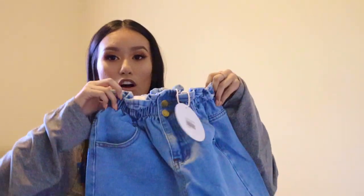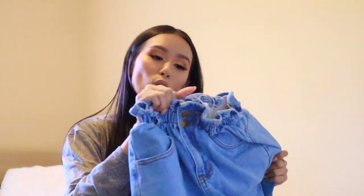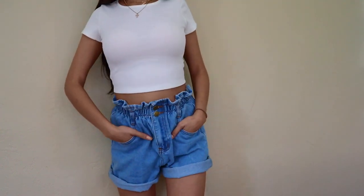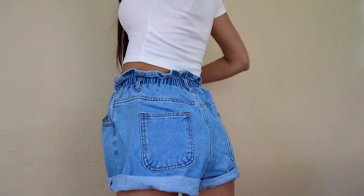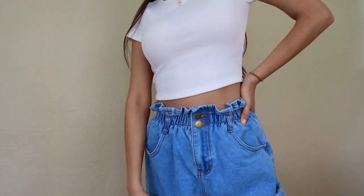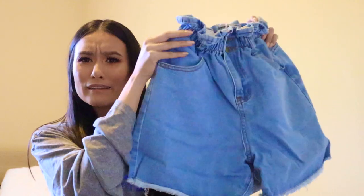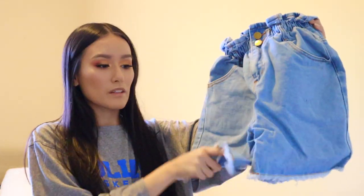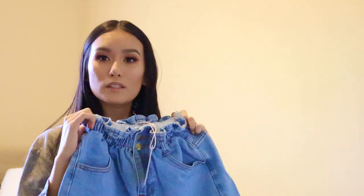I do have a pair of shorts. I saw these on Jess Conti — she really inspired me to get these. They're called the Open Rope Denim Paper Bag Shorts in a size zero, in pale blue. The waist looks little — great sign. I really hope these fit me. And you can even roll them up or just leave them down a little bit.